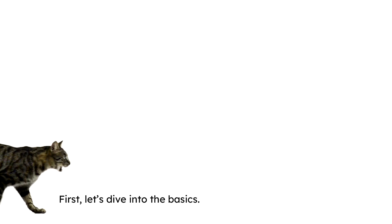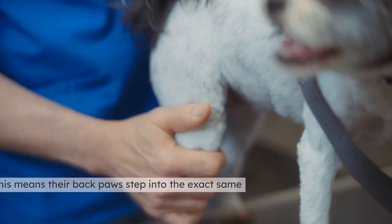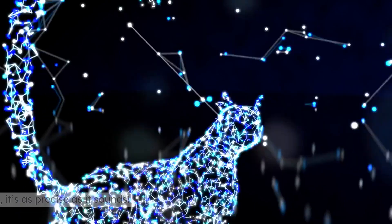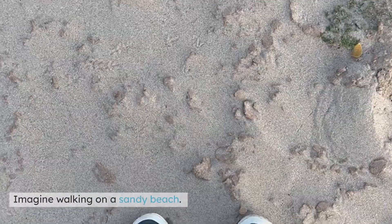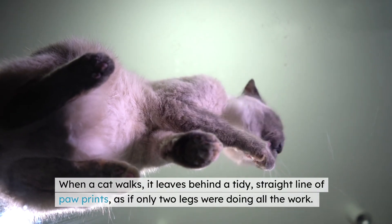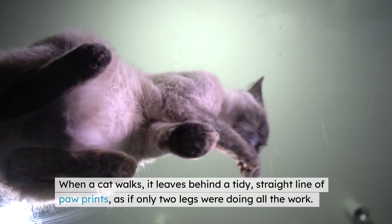First, let's dive into the basics. Cats are what we call direct registrants. This means their back paws step into the exact same spot as their front paws. Yes, it's as precise as it sounds. Imagine walking on a sandy beach — when a cat walks, it leaves behind a tidy, straight line of paw prints, as if only two legs were doing all the work. Pretty cool, right?